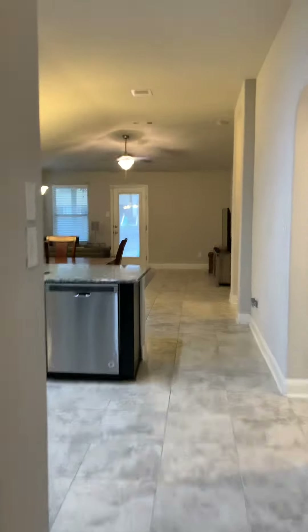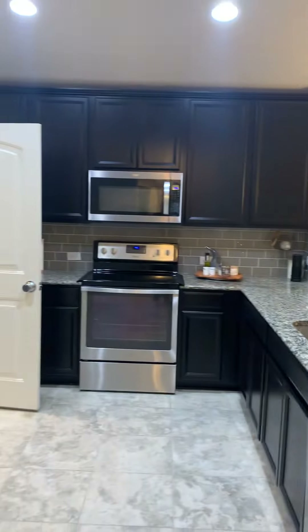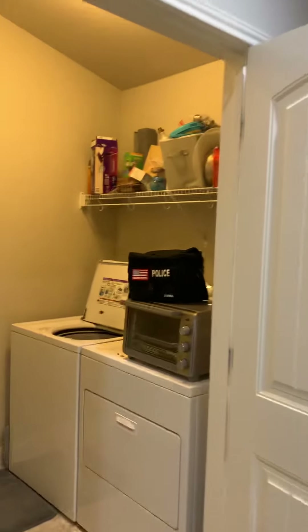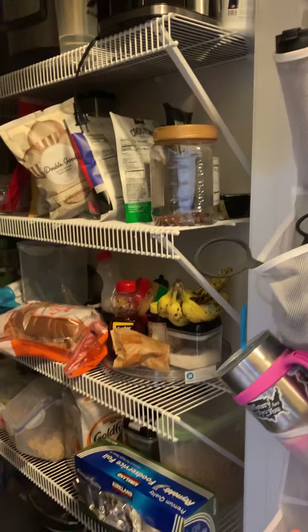Continuing on from the front door, you have your AC closet and utility closet at the entry. Then it opens up to the kitchen. Off the kitchen you'll find the laundry room and pantry room. The kitchen also has a shelf with a hanging option and a walk-in pantry.